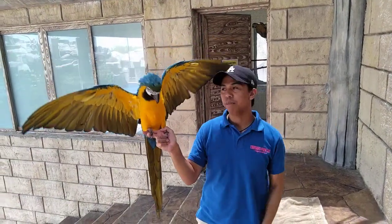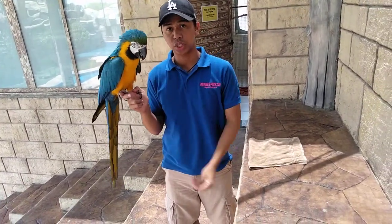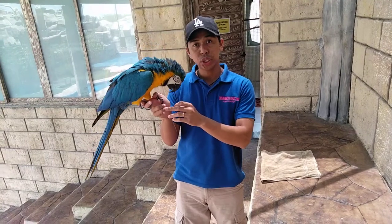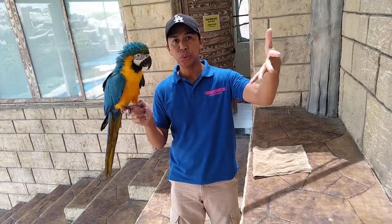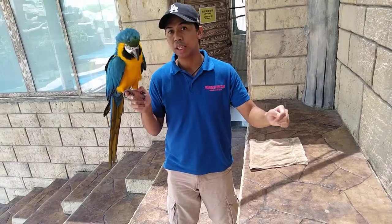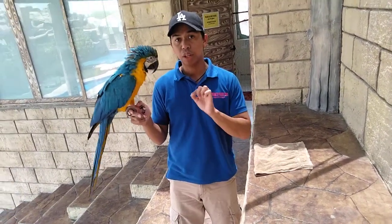Great job! Normally we use different cues depending on the situation. During the show, we use this cue when Jellebeen is staying in our hand or on our arm. But we use the other cue when Jellebeen is on the arm of a guest. That's why it's very important to teach different cues for each animal you handle.